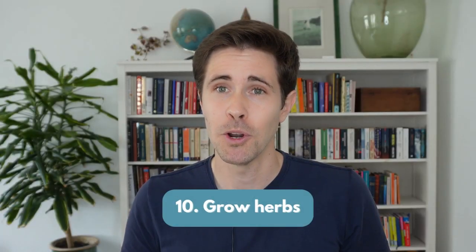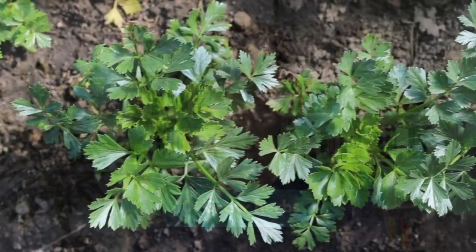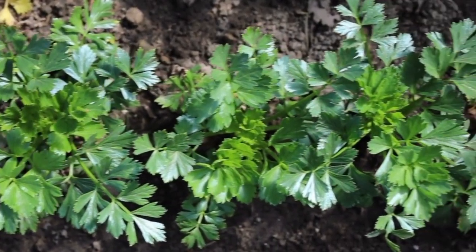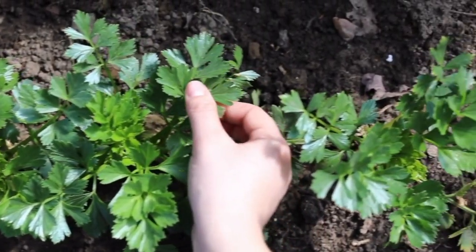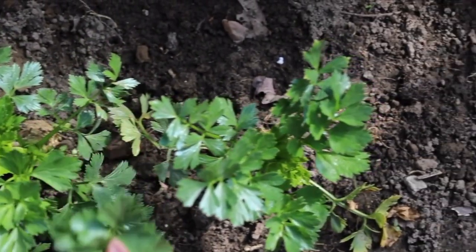Number 10: grow your own herbs. Put your balcony, windowsill, or indoor space to good use, gather some old pots, and start growing your herbs. This can not only lower your food bill, it can also be a relaxing and therapeutic experience.